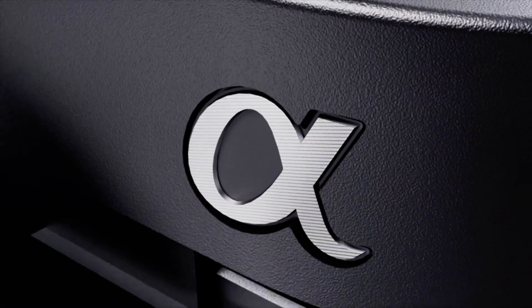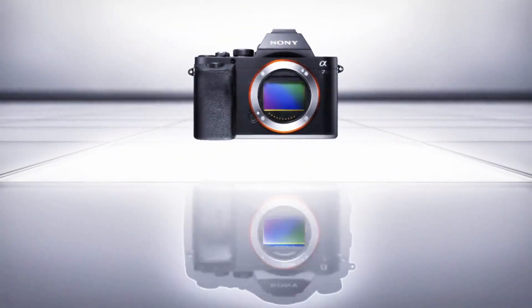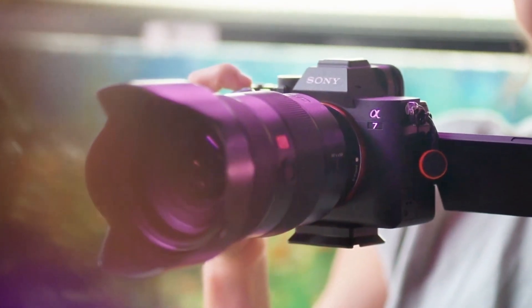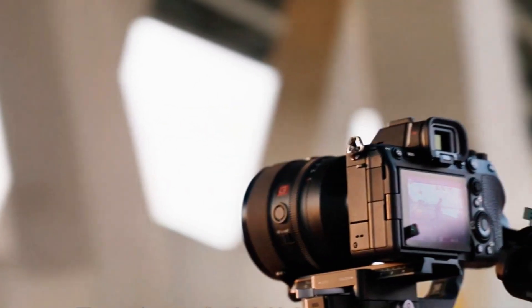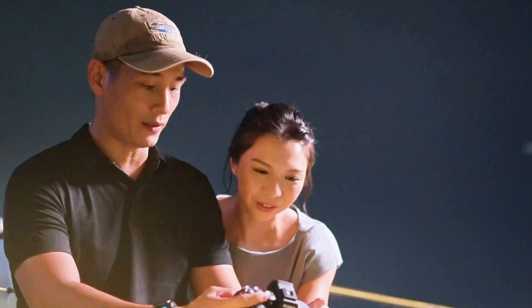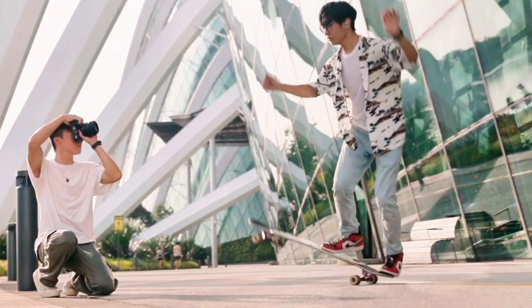If you're wondering what partially stacked means, think of it like this: a fully stacked sensor is like having a sports car with a supercharger. A partially stacked sensor is like getting the turbo upgrade without the full price tag. This is actually the world's highest resolution 33 megapixel partially stacked sensor. The Nikon Z6 III and Panasonic Lumix S1 II both use a Sony-made 24 megapixel partially stacked sensor, but Sony is now the first to offer a higher resolution version. What does this mean for you? Faster readout speeds, less rolling shutter, cleaner images when tracking fast-moving subjects.